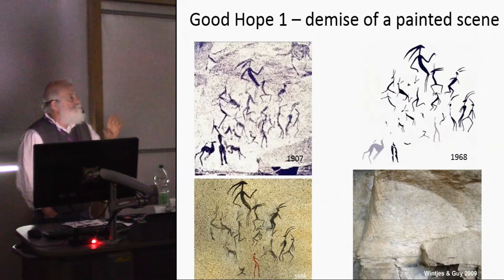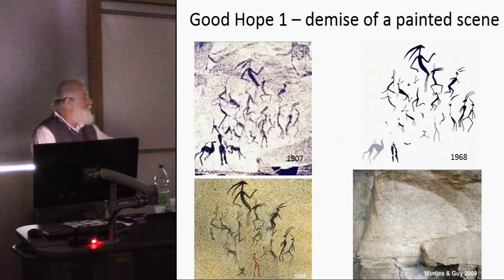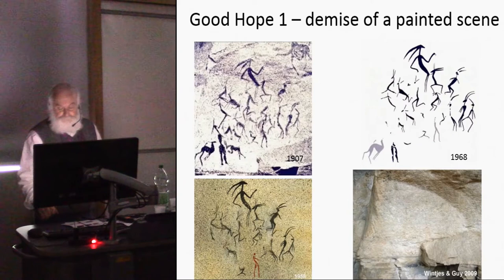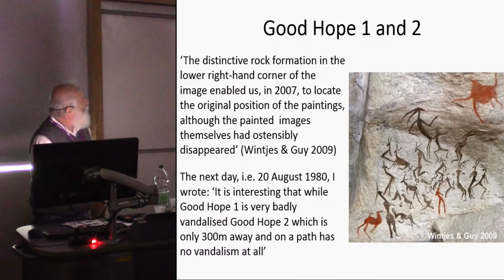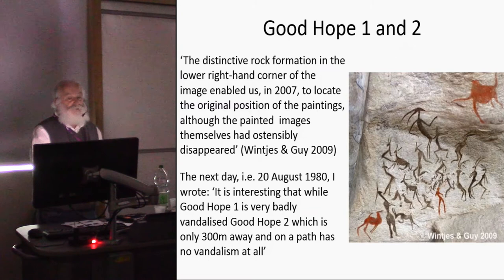Between 1907 and 1958 there was considerable deterioration but the paintings were still more or less intact. The site was put onto a local hotel walk list in the early 1960s, and deterioration just accelerated — people touching the paintings, putting water on them. By August 1980 they were completely gone. A project by Justine and Vince and Jeff Guy has since digitally restored the painting, so you can view it through a publication, but it's not there anymore.